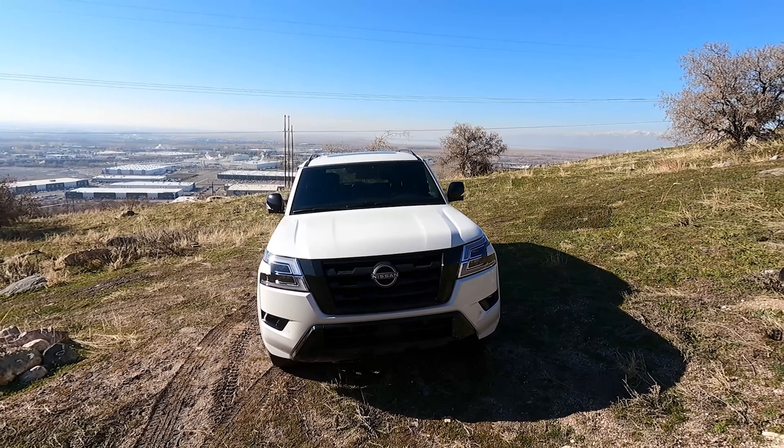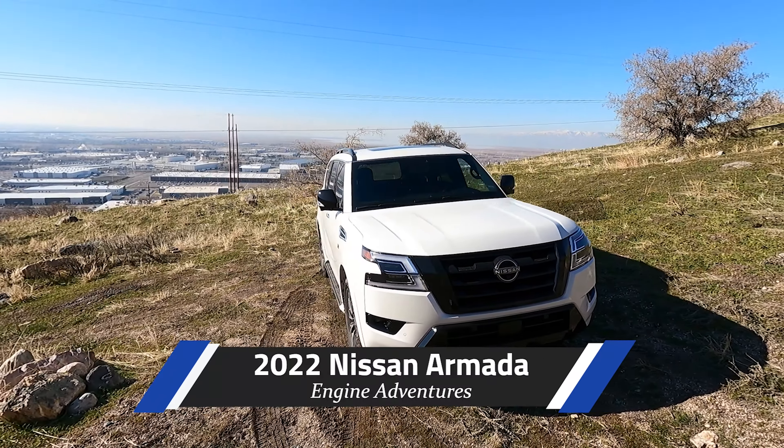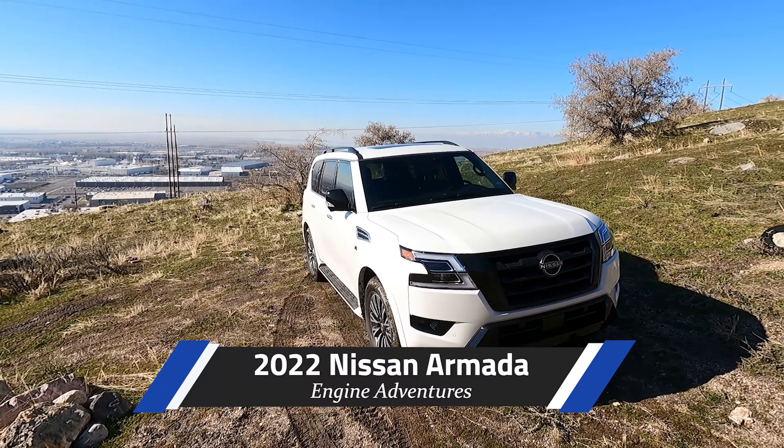Hello and welcome to Engine Adventures Review of this 2022 Nissan Armada SL with the Midnight Package. The Armada comes with one engine, the 5.6-liter V8, putting out something like 400 horsepower and 413 foot-pounds of torque.